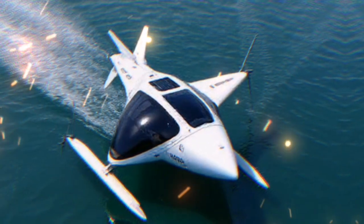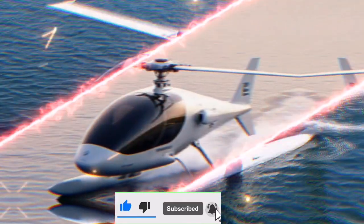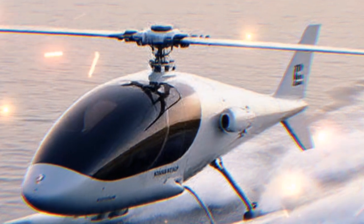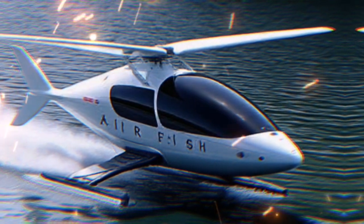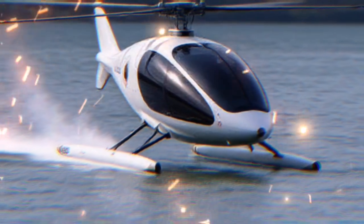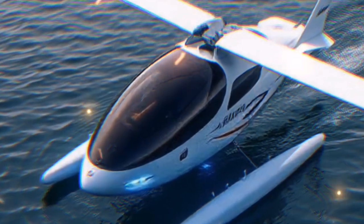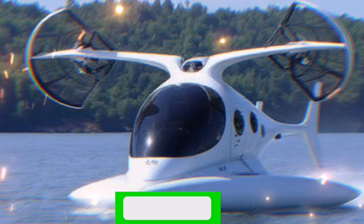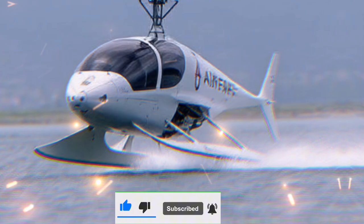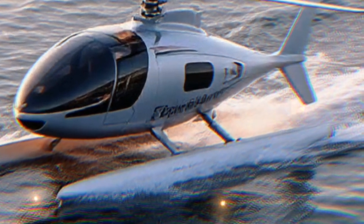In conclusion, the Airfish 8 represents an exciting leap forward in hybrid transportation technology. With its unique ability to travel on water and fly above it, it opens up new avenues for travel and logistics. As we continue to innovate and push boundaries, who knows what the future holds? If you enjoyed this deep dive into the Airfish 8, make sure to give us a thumbs up. Have any questions or thoughts about hybrid vehicles? Drop them in the comments below, and don't forget to subscribe for more content on cutting-edge technology and innovations. Until next time!